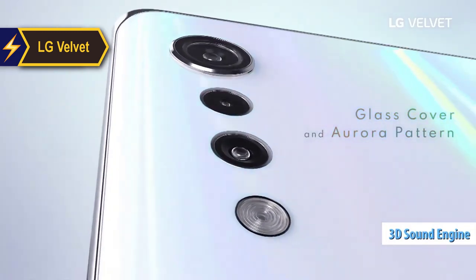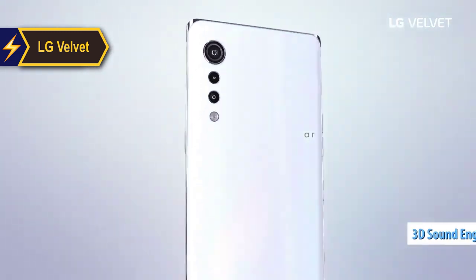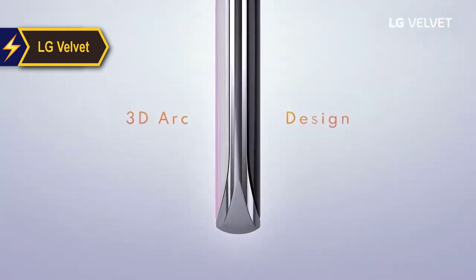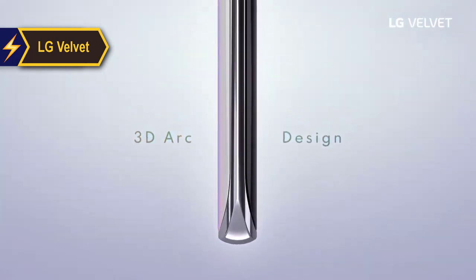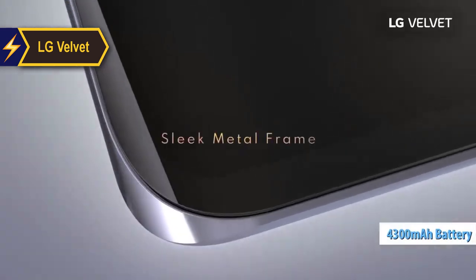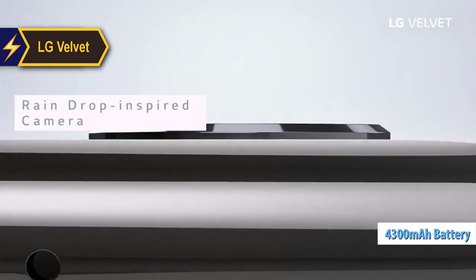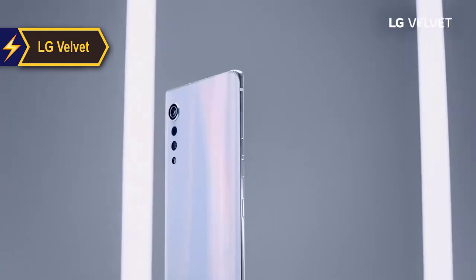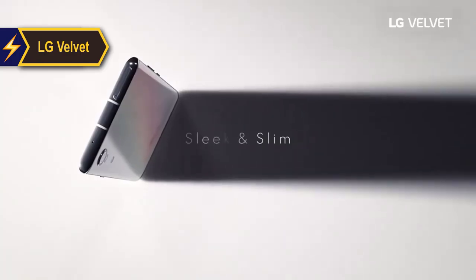Unfortunately, the quad DAC often found in LG's premium phones was omitted. However, LG compensates by adding a 3D audio engine that enhances the fullness of music — a feature that works impressively well. Surprisingly, despite the phone's slimness, LG managed to incorporate a sizable 4300 mAh battery into the Velvet. As for the cameras, the minimalist raindrop design was a major part of LG's pre-launch promotion for the Velvet.